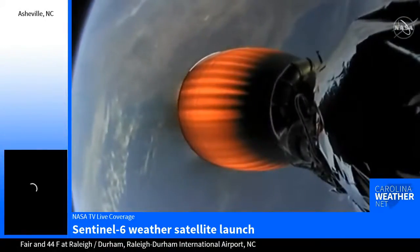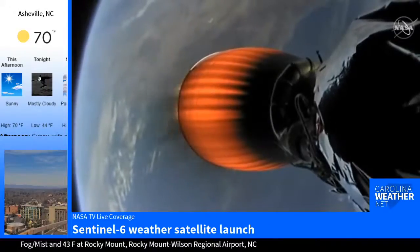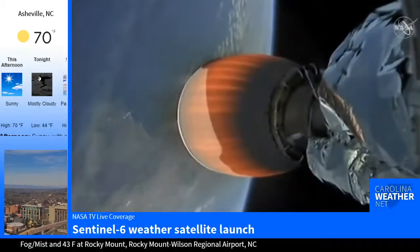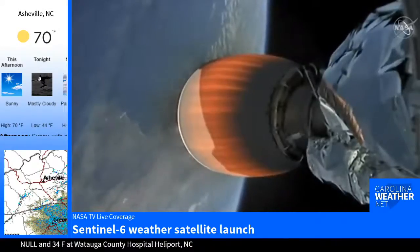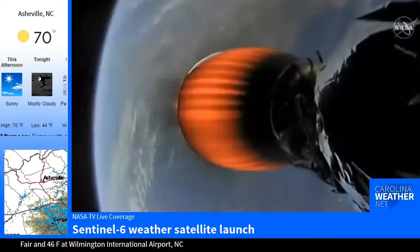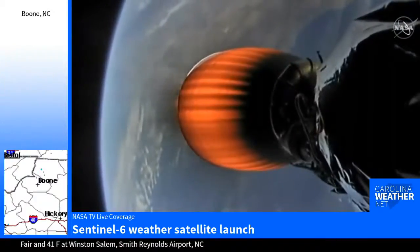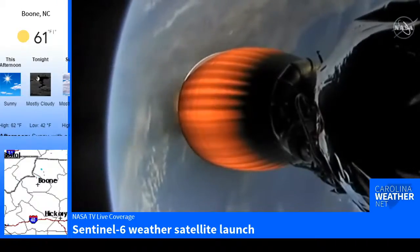Stage one boostback burn shut down. We're getting reverse angle views of that engine on screen, switching between opposite sides of that second stage. Vehicles continue to follow nominal trajectories. That term 'nominal' — we've heard that a lot during this callout. That's a very good sign. Nominal just means that everything is going according to plan, within the expectation of operation for the vehicle.